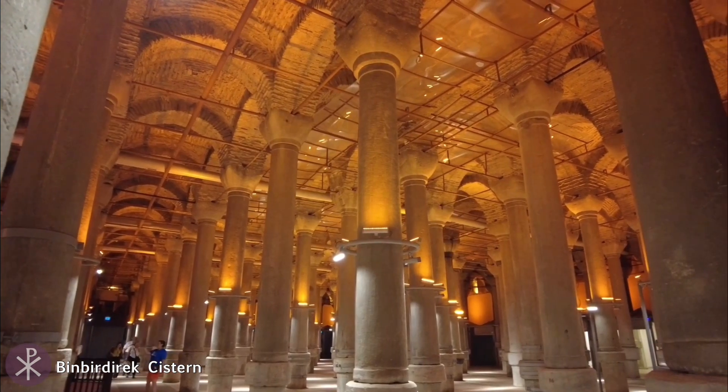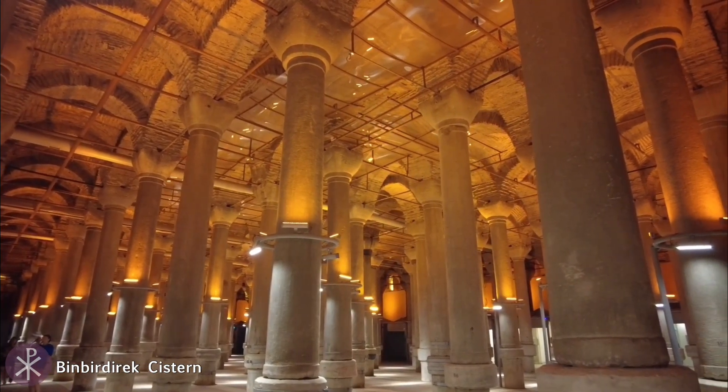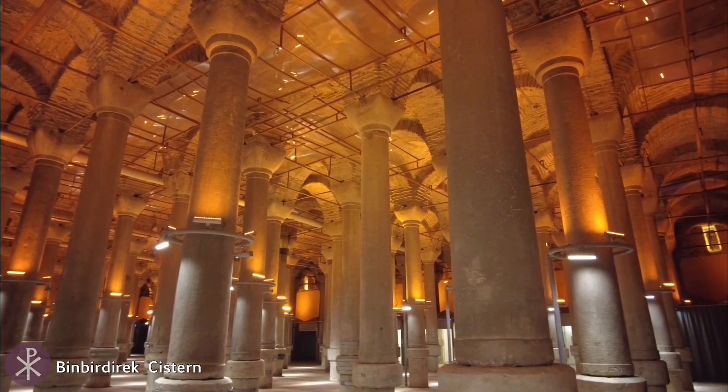The Aqueduct of Valens terminated at the Binbir Direk Cistern, which functioned as a distribution center, supplying fountains, baths, and other buildings in the Great Palace region.